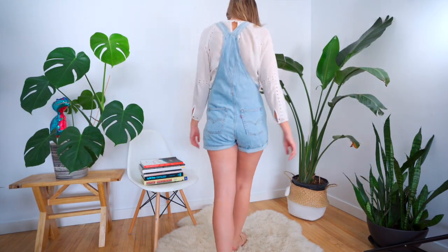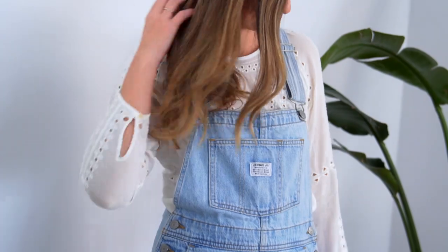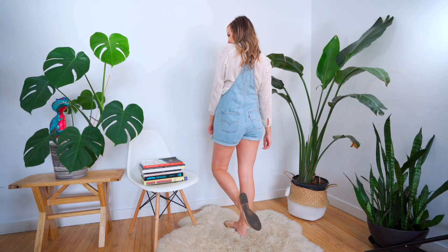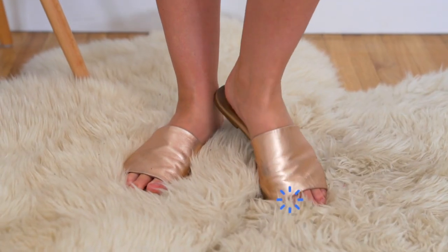I wanted to pair another bohemian piece with the overalls, so I chose this white blouse that isn't overly bohemian but adds a super girly and feminine touch to the stiff denim. Then for a pop of color I added these rose gold slides, also from Little Burgundy. Just as simple as a white tee but with a little bit more flair.